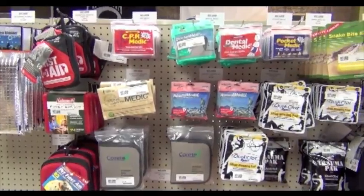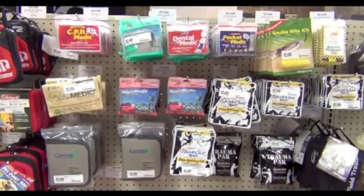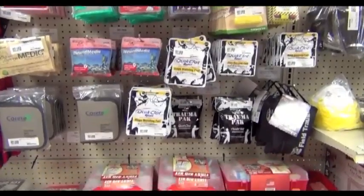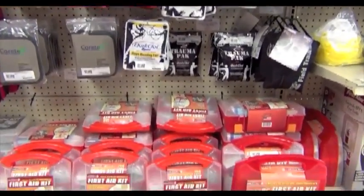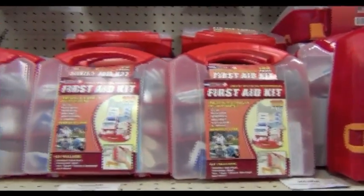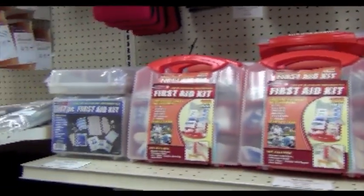Here's our first aid section. As you can see, we've got first aid for every possible scenario — everything from snake bite kits to dental medics, CPR medics, syringes, and sutures. We have complete first aid kits for your car all the way up to a 100-person office.